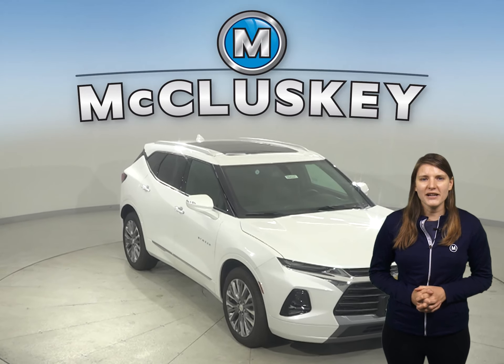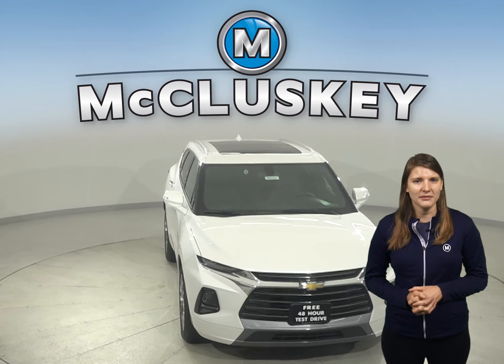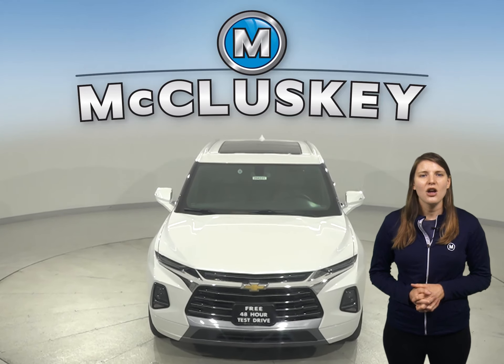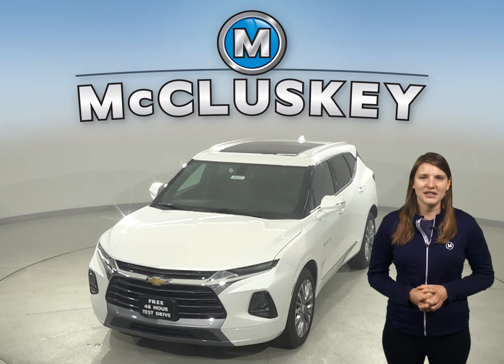Motor Trend held a brakes and stopping test where the Blazer outshines the Subaru Forester by stopping a full four feet sooner on wet pavement. Come on down and try the all-new 2020 Chevrolet Blazer with our free 48-hour test drive, and we'll cover it with our free lifetime mechanical warranty once you purchase it.